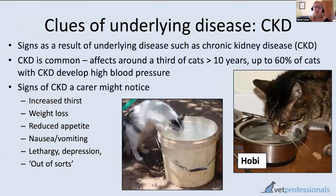Regarding underlying disease: kidney disease has already been discussed, but as a reminder, it's thought that up to 60% of cats with kidney disease will develop high blood pressure — a really significant number. If you have a cat with kidney disease, it's really worth discussing blood pressure assessment and monitoring with your vet clinic.